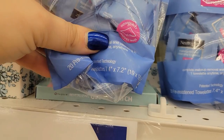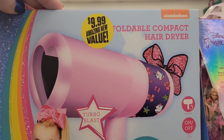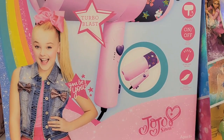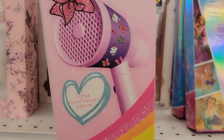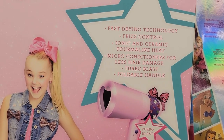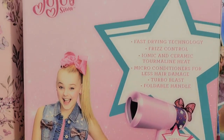Regina Makeup Remover for $5.99 — these are the singles, great for traveling. You get 20 of them for $6. How cute is this foldable compact hair dryer for $9.99 by Jojo? Every girl would love to have this. It's super cute, has a little handle — fast drying, frizz control, ionic and ceramic heat. That is adorable for a young girl. Great gift idea.